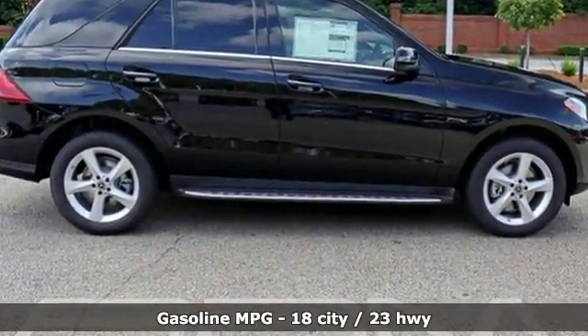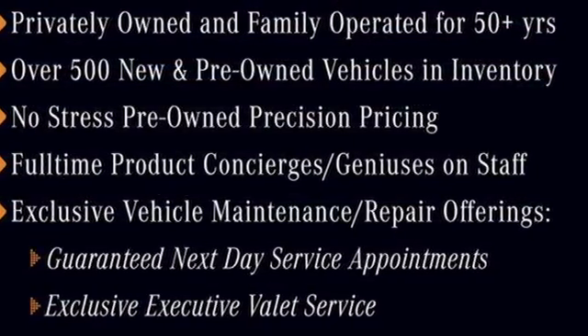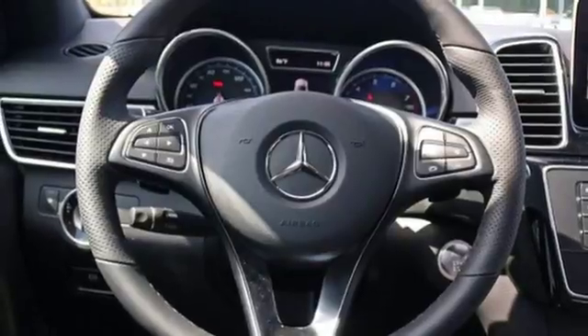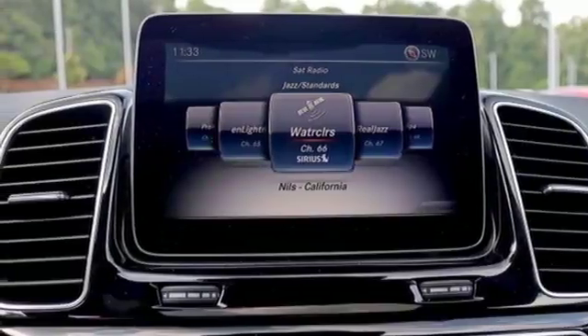Automatic transmission. Dynamic select automatic with driver control suspension management. Bluetooth wireless audio streaming. Power heated mirrors. Dual zone climate control. Driver and passenger seat mounted airbag. External memory control.